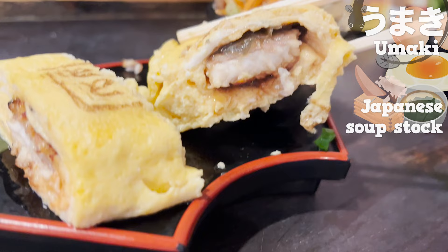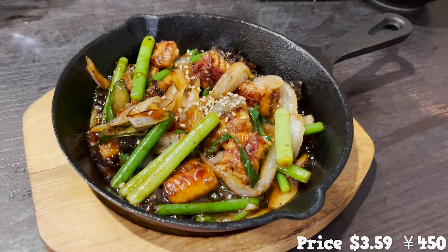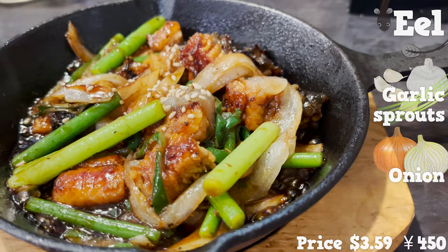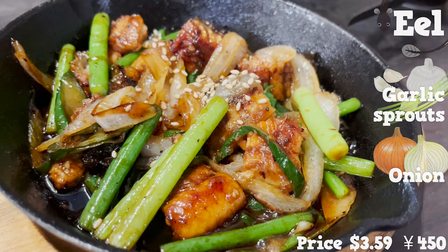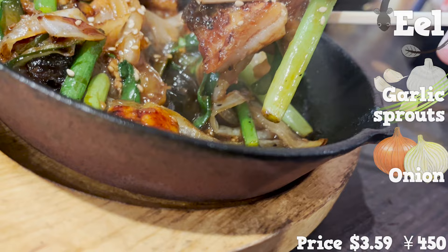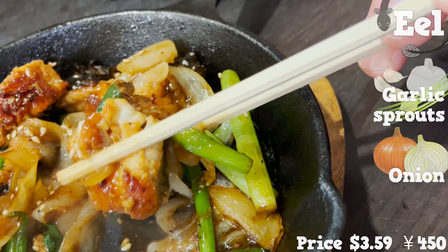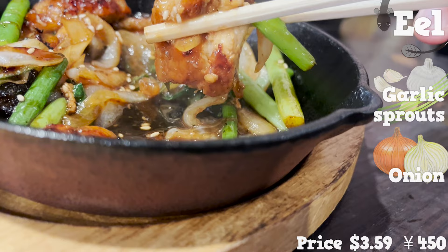Let's move on to the next dish: stir-fried eel, garlic sprouts, and onions, seasoned with a soy sauce-based sauce. The smell of garlic is irresistible. I love the texture of those garlic sprouts and onions. Eel with garlic flavor is an addictive taste — that's a special dish you won't find in many other restaurants.